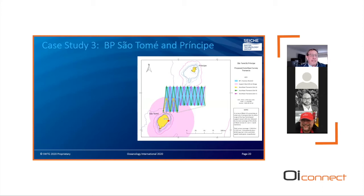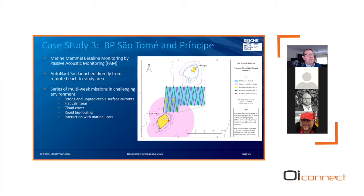The third and final case study was a mission completed for BP between the islands of São Tomé and Príncipe off the west coast of Africa. The project comprised a marine mammal baseline study utilizing passive acoustic data in a remote and extensive area between the islands, to understand the presence, absence, distribution, and abundance of marine mammals over an extended period of time. The Autonaut was launched from a remote beach on São Tomé and sailed autonomously to the study area, whereupon it conducted a series of multi-week missions in challenging conditions including strong and unpredictable surface currents, flat calm seas, significant cloud cover, rapid biofouling, and unintentional interaction with local maritime users.